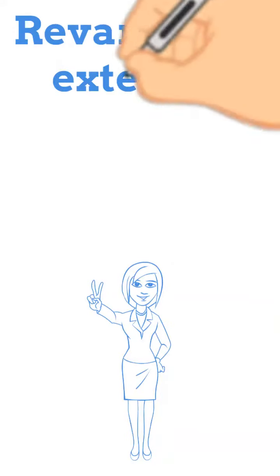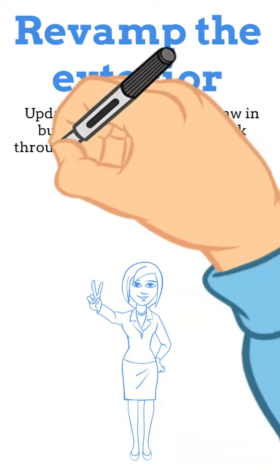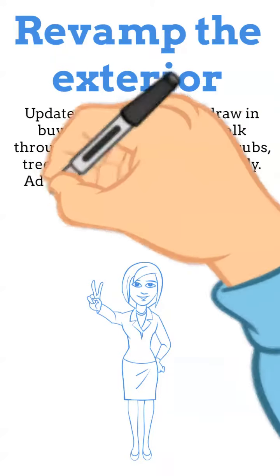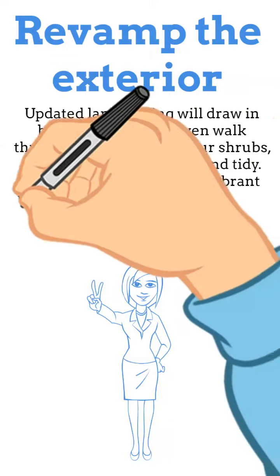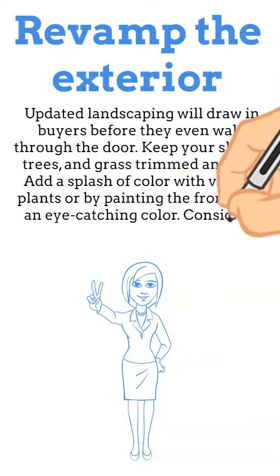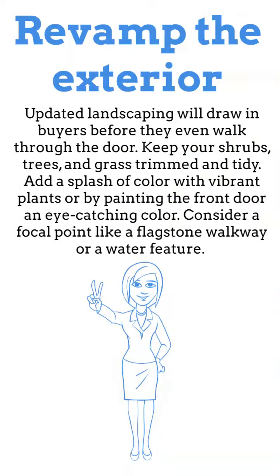Revamp the exterior. Updated landscaping will draw in buyers before they even walk through the door. Keep your shrubs, trees, and grass trimmed and tidy. Add a splash of color with vibrant plants or by painting the front door an eye-catching color. Consider a focal point like a flagstone walkway or a water feature.